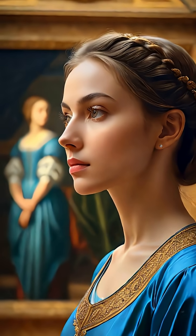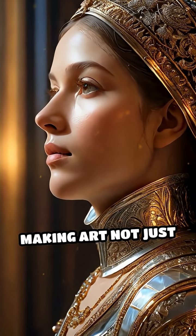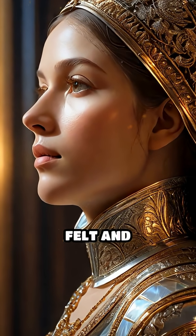Next time you look at a masterpiece, consider the hidden geometry at play. It's a silent language, making art not just seen, but deeply felt and understood.